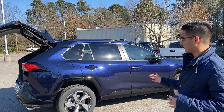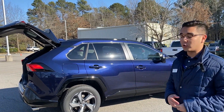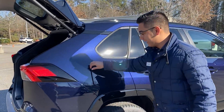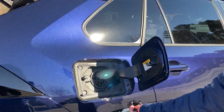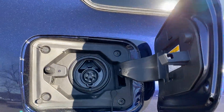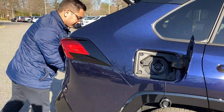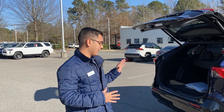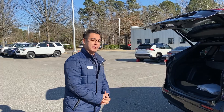At first glance, it does look like just a regular RAV4 or a regular RAV4 hybrid, but what makes it a Prime is basically the plug-in right here. We have some charging cables. Based on the equipment you have — the outlet, whether it's 120 or 240 — it can range from 12 hours to 2 hours of charging time, but the advantage is you're getting around 42 extra miles on just electric.